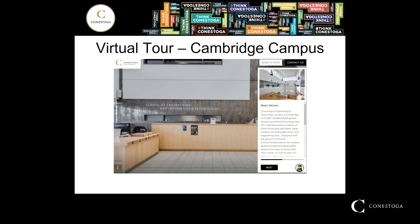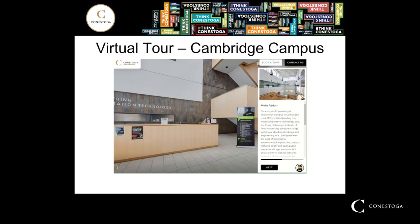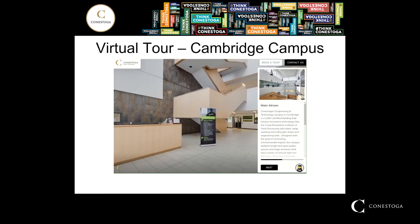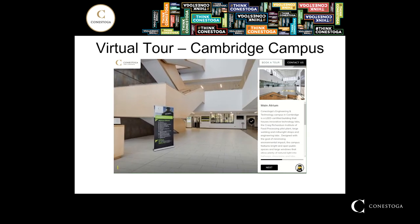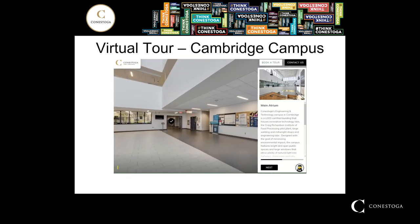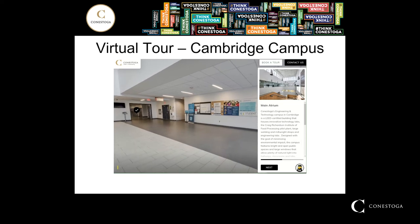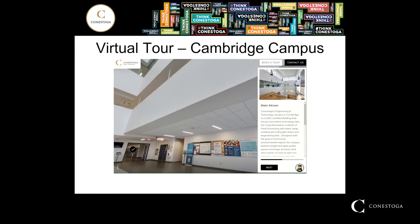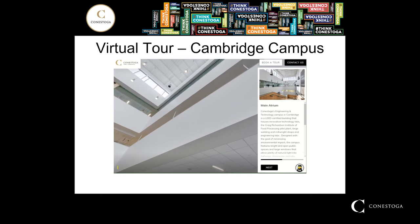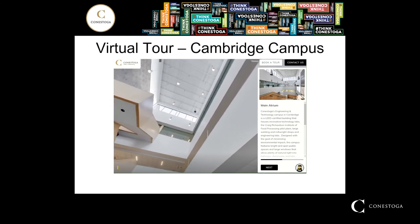This is the main atrium of the Cambridge campus, the School of Engineering and Trades. It's a pretty wide open space. The Conestoga Students Incorporated is located in this area as well, and it also provides access through to the rest of the building, whether going up to the second or third levels. Most of the shops are located on the first floor.